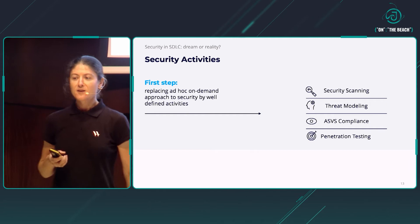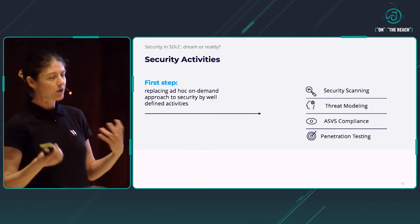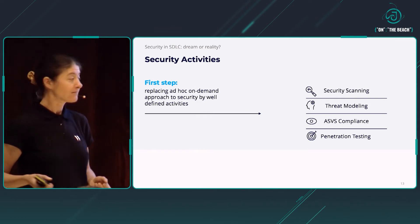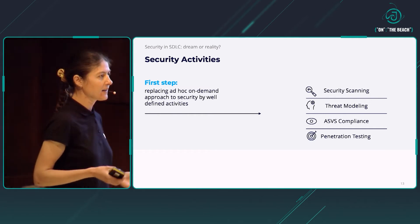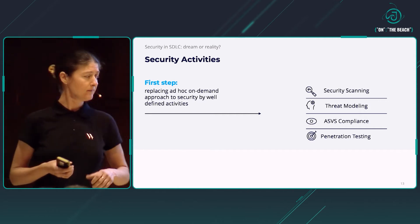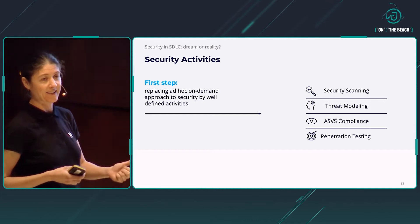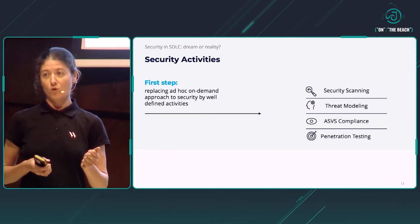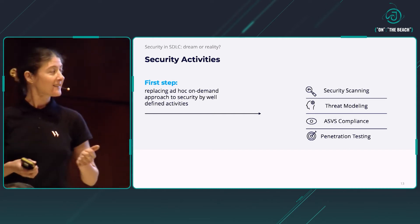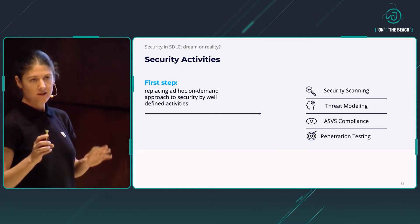The very first thing we decided to change was replacing the ad hoc, on-demand approach to security with some well-structured activities. Analyzing the market and experimenting with some particular methodologies, we decided to start with these four groups of security activities: first, security scanning; second, threat modeling; third, ASVS compliance; and lastly, penetration testing. I will tell you more about these activities in a minute.